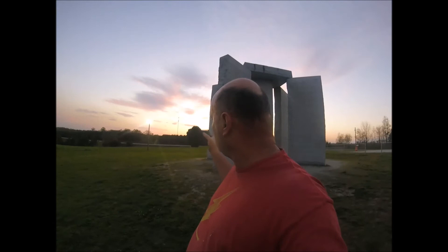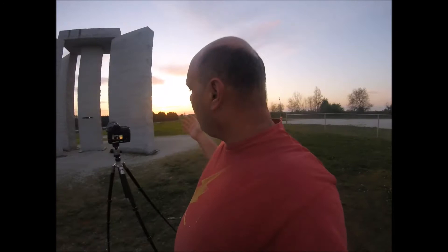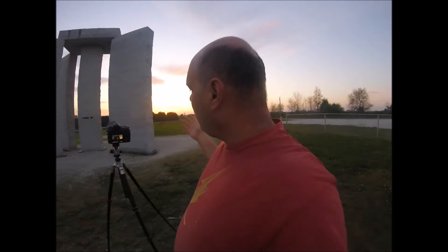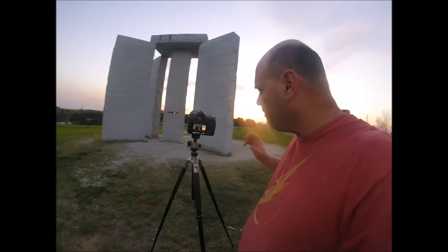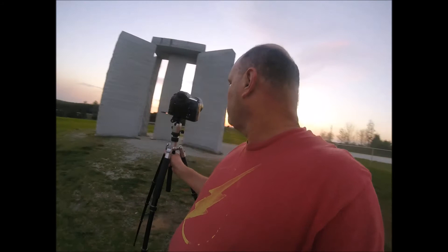A couple of other things — I've got a light here that shines on the monument, on the Guidestones, and I've got a tower in the back. I'm trying to get angles that block that stuff out but still get the colors in the sky. What I'm going for is to get the colors in the sky, get the Guidestones, and try to put a little bit of mystique to it. So that I can get the proper exposures, I am bracketing three shots, one stop each.